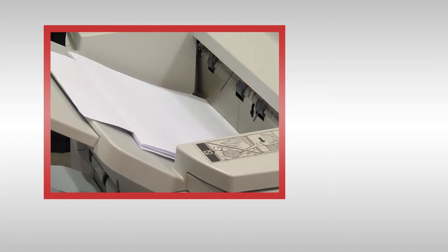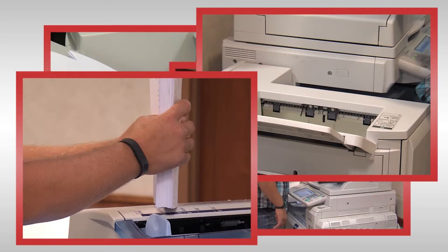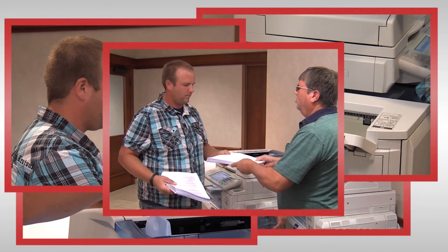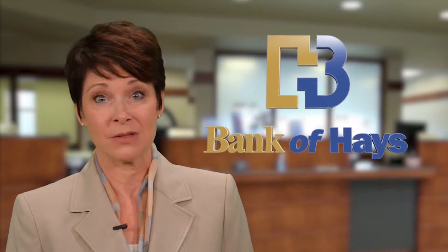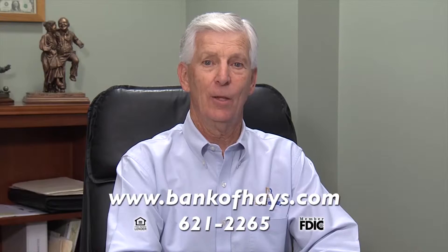Is this really how it's supposed to work? Your business has an idea to grow. So you submit plans and reams of paperwork to your bank. They take weeks only to ask for more paperwork. And then several more weeks while someone out of town reviews your requests. Really? At Bank of Hays, that's not how it works. You meet with our local officers and decision makers. We work to meet your needs, all right here and right now. If your bank just doesn't get what here and now means, it's time to meet one that does. The Bank of Hays.